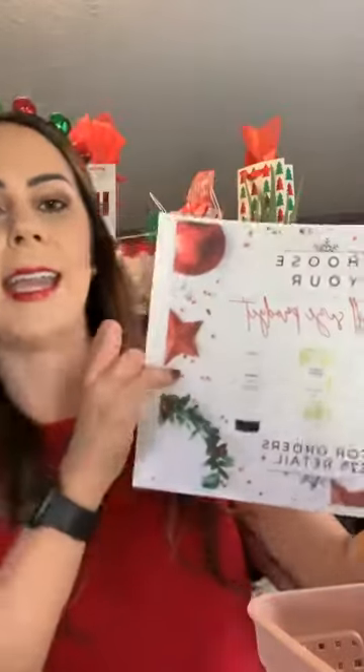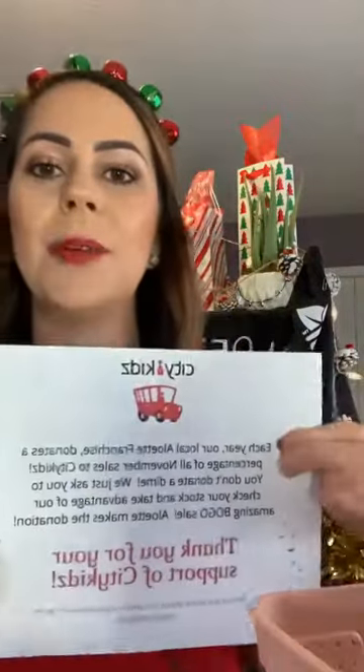As a refresher: every order gets a little enzyme peel sample as a thank you. Every order $75 or more, you get to choose a free full-size Hana body silk, Visible Aid, or coconut turmeric body lotion. Ordering this month also helps our City Kids fundraiser — a percentage of sales goes toward it. At $150 or more you get a 5% discount, and at $300 or more you get 10% off.